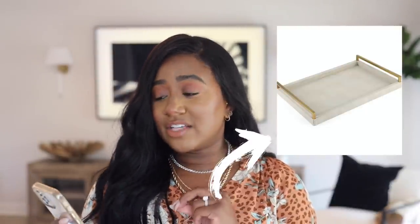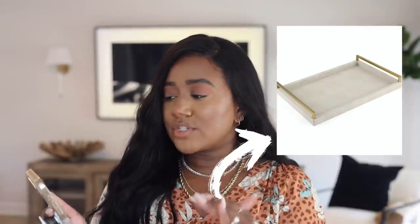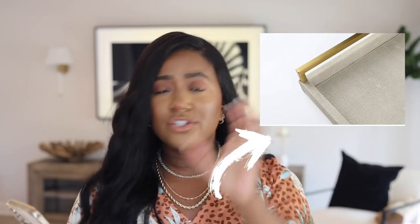Still on the shagreen theme, I found this tray. It would be beautiful on a coffee table, a breakfast-in-bed table, a smaller dining room table, or an entryway table. It's a decor piece where you can place a candle, some books, or a stack of coasters — anything to complete a little vignette area.